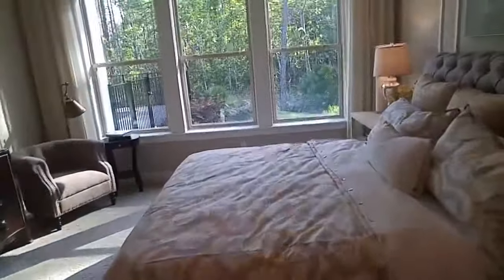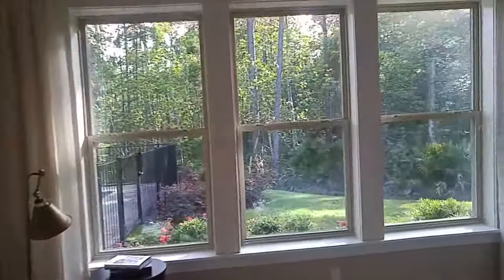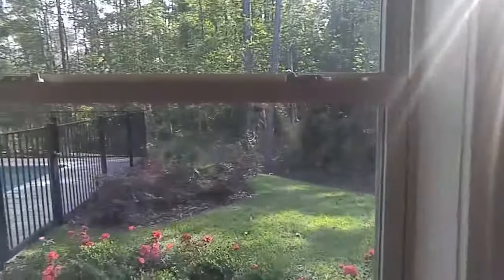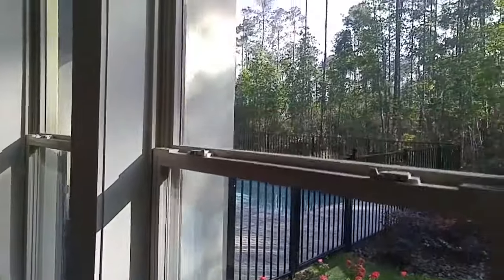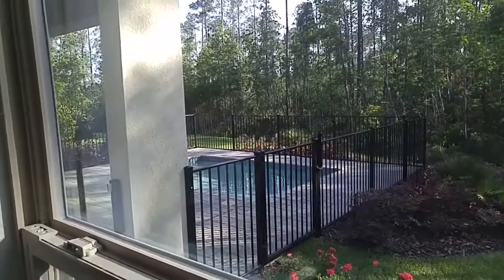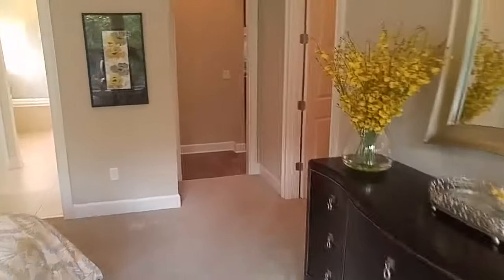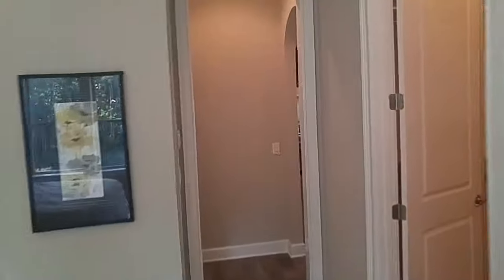I hope this gives you a good feel of this model. The next two videos I'm going to do are one of the outside pool area, and then the fourth video will be the upstairs area of this model. Right now the starting price is $317k, and then you can add any and all structural options and upgrades beyond that.